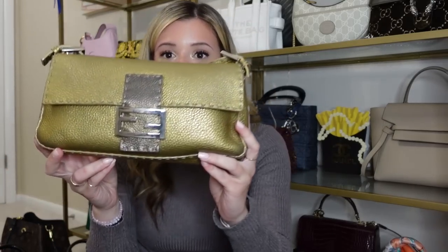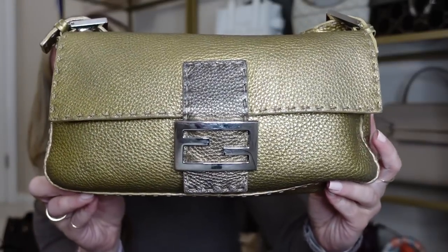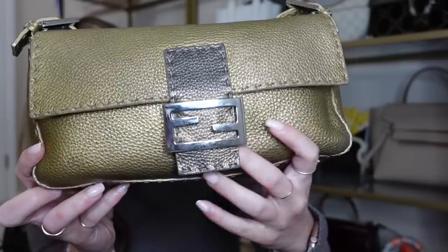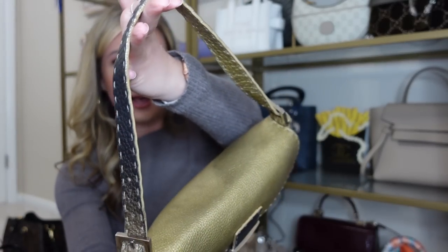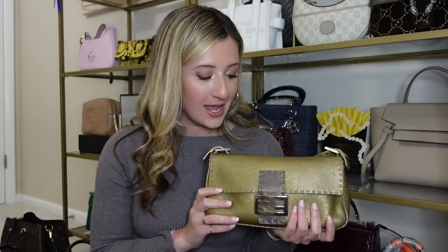I have another Fendi baguette to show you — this is the vintage version in the regular size. It is in a gold pebbled leather with bronze flap leather, and on the strap it is bronze and gold so you can kind of reverse it, which I think is great. This bag fits so much. I really love this as a going out bag because the colorway is definitely more dressy — the gold really stands out. This is the Celeria leather and I think it is amazing — I would highly recommend this leather to anyone.